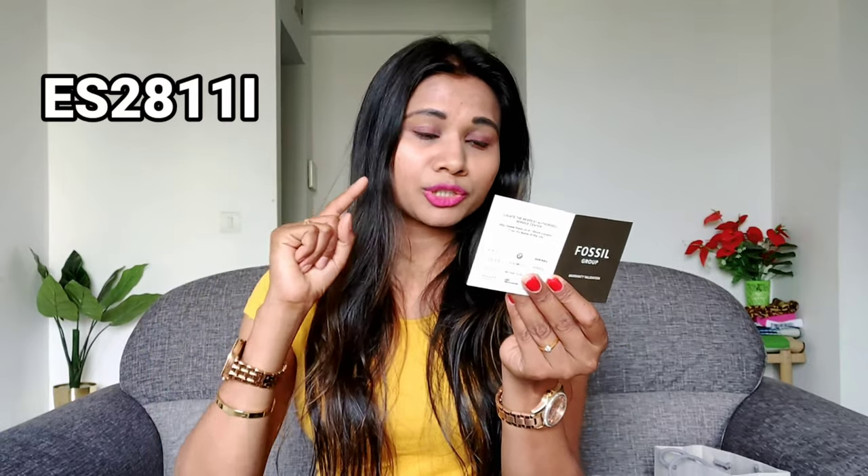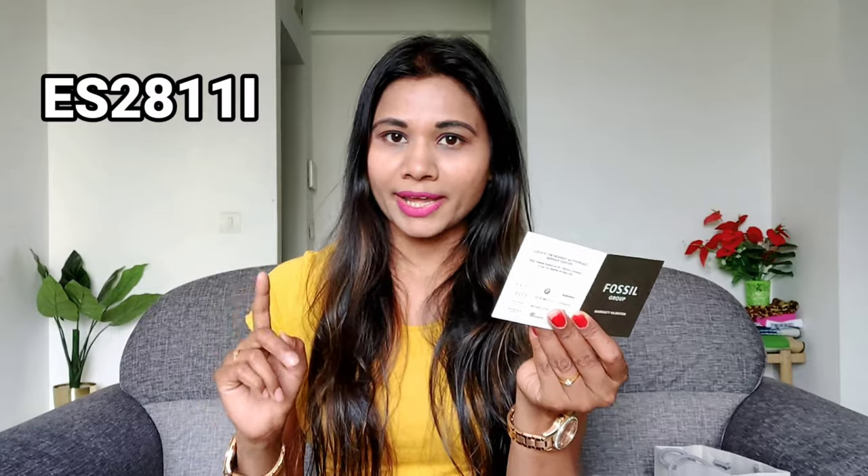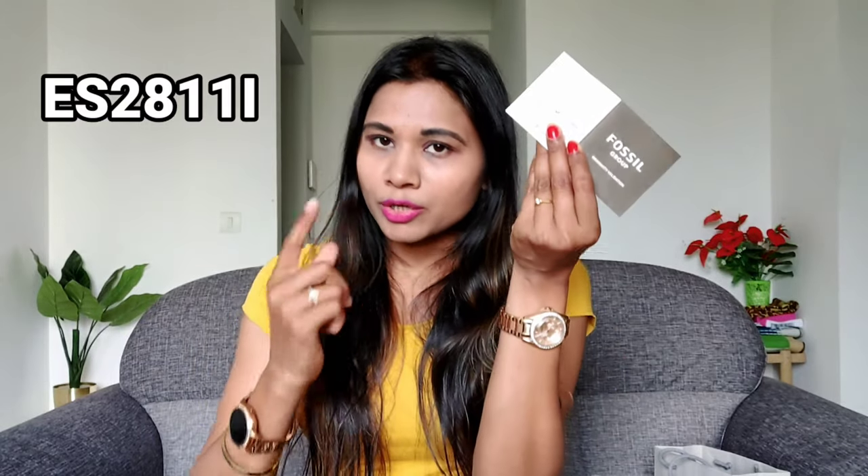There is a warranty card here. Whenever you have any watch, you must register your watch so that next time you will have a guarantee. Now the main thing is — what is the item number of the watch I bought? I will give you my watch item number here: ES-2811-I. This is my watch number, code, or item number.